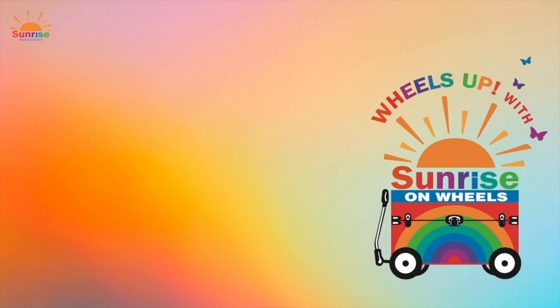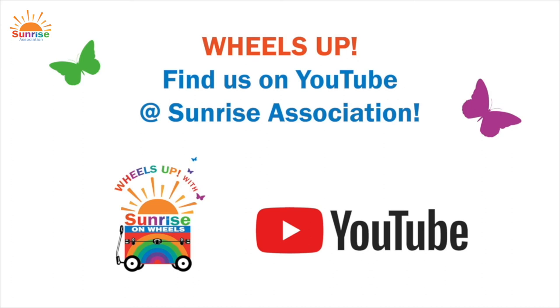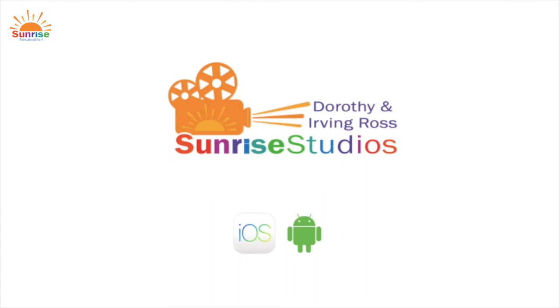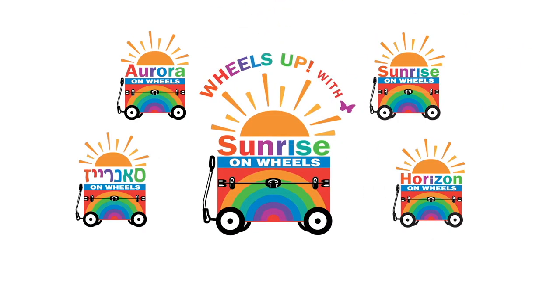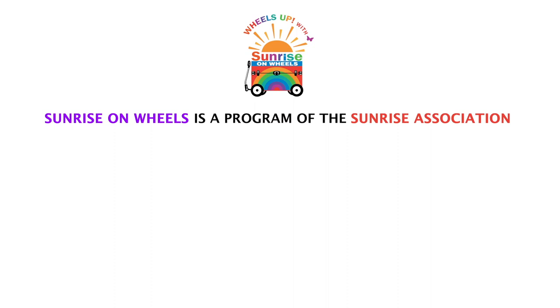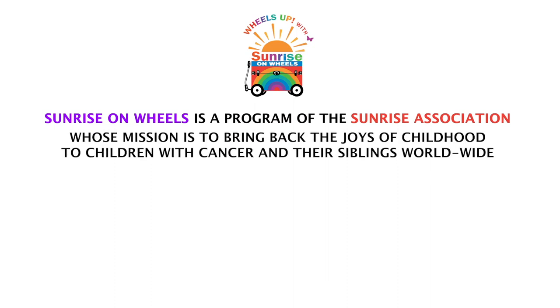That's all for trivia today with Wheels Up on Sunrise on Wheels. Wow, you did such a good job! Thank you for playing trivia with me today. I look forward to playing with you again soon. Bye! Thanks, Sierra. And thank you so much for watching. If you'd like to watch more Wheels Up episodes, you can find us on YouTube — Sunrise Association. Wheels Up has its own playlist, or download our app at Sunrise Studios. I look forward to seeing you next time. Bye!